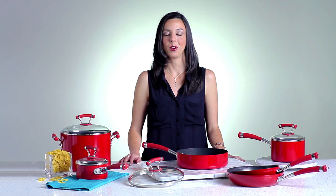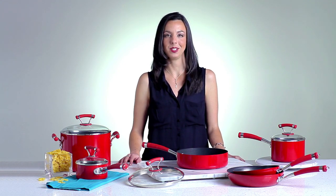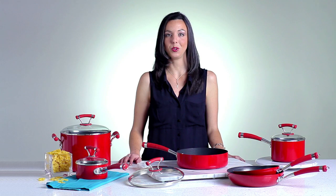The Circulon Contempo Red Collection has all the kitchen essentials needed for a fabulous ladies' night at home filled with good food and great memories.